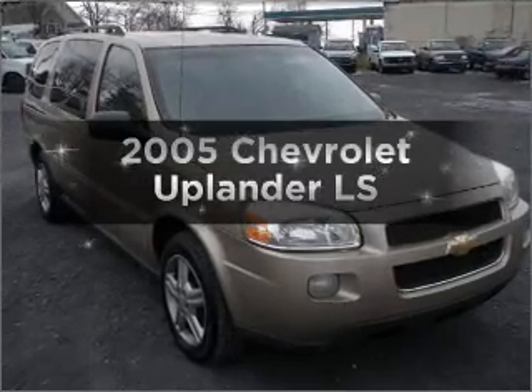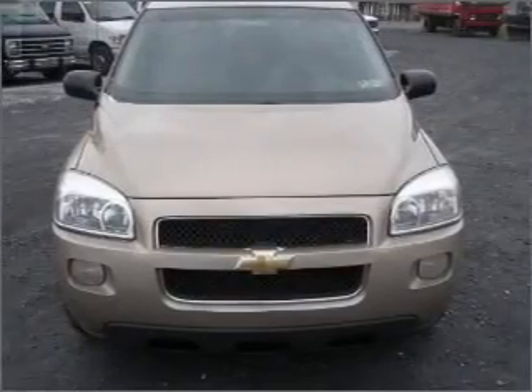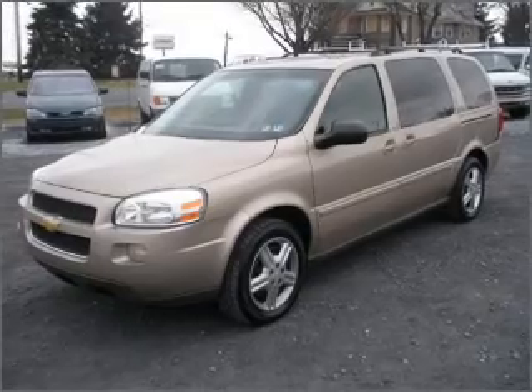Presenting the 2005 Chevrolet Uplander — this is the set of wheels you've been looking for. With a solid 6-cylinder engine connected to a smooth-shifting automatic transmission, the anti-lock braking system will help deliver you safely to your destination.